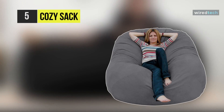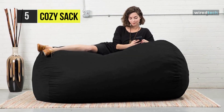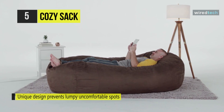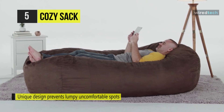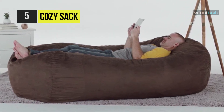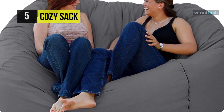Next up on the list, we have the Cozy Sack Bean Bag Chair. Its long and smooth strands are designed for maximum comfort and durability. The unique design prevents lumpy, uncomfortable spots created from irregularly shaped shredded foam fills. Cozy foam is made from 100% CertiPUR-US certified foam and does not contain formaldehyde, phthalates, PBDEs, TDCPP, TCEP, mercury, lead, or other heavy materials.